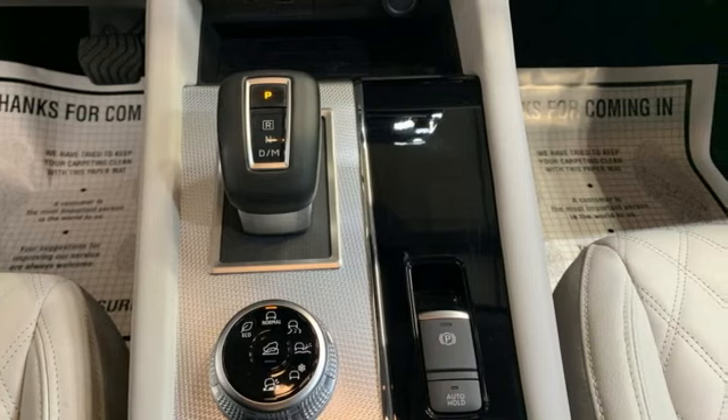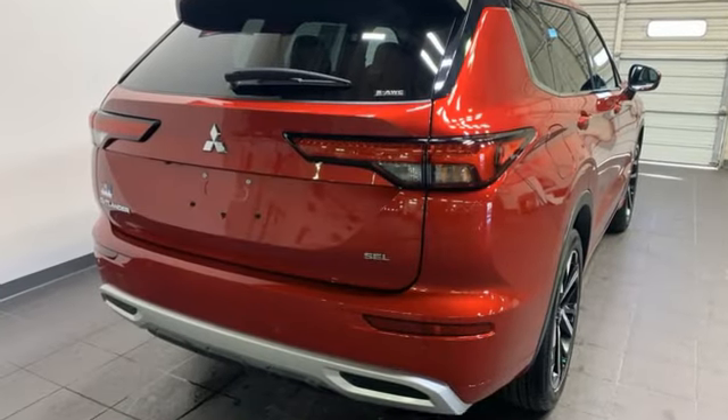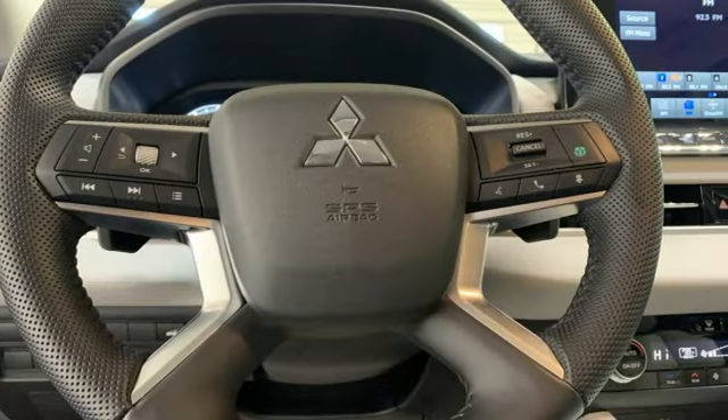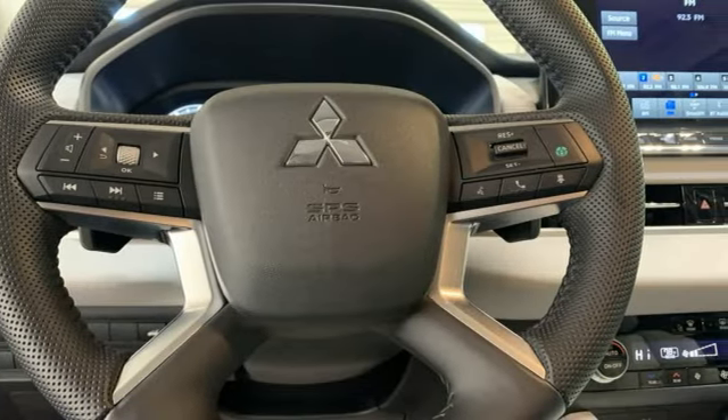Inline four-cylinder engine. Dual zone climate control. Integrated navigation system with voice activation. Steering assist cruise control.